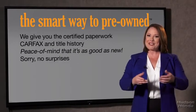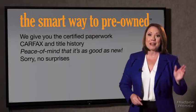We give you the certified paperwork, along with the Carfax and the title history, providing you with the peace of mind that your certified pre-owned is as good as new. If you like surprises, tell your entourage to have a surprise party after your purchase with us — we really don't want to skimp on any of those little things that need to be checked out about your certified pre-owned vehicle.